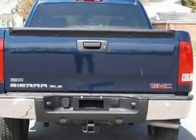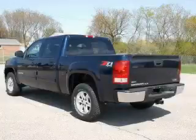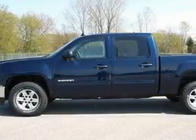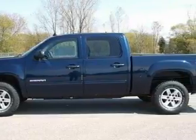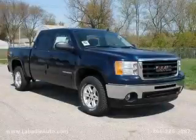This GMC's list of numerous features includes air conditioning, an adjustable steering wheel, a CD player, a stability control system, and a traction control system, and it's easy to see why this automobile is an excellent choice. Stop by today and test drive this vehicle for yourself.